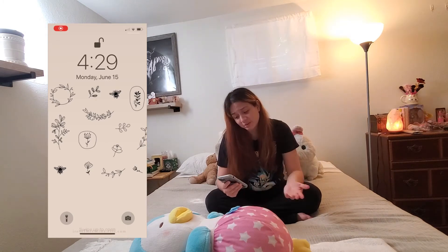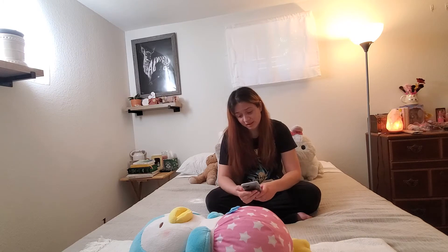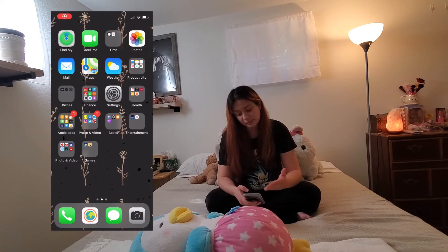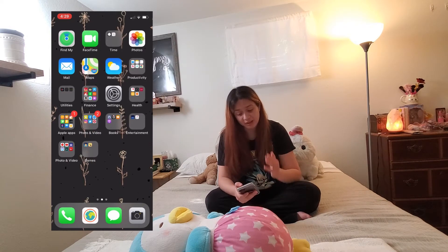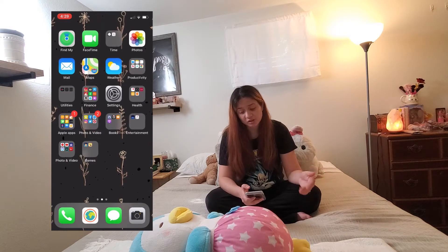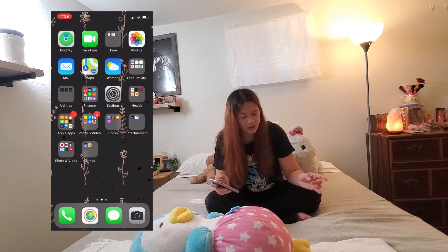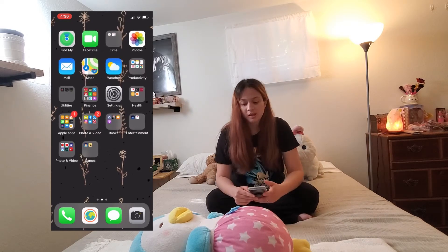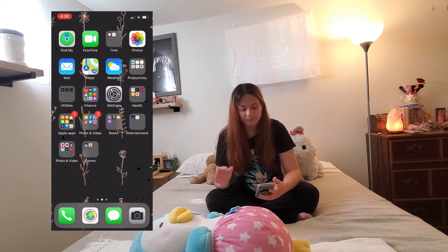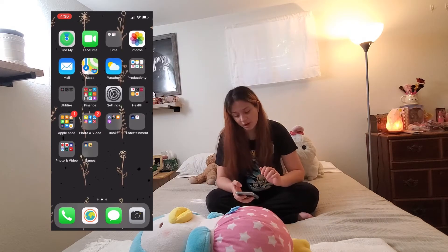This is how my screen looks. This is my lock screen — I pretty much just have an illustration of flowers and bees on it. And this is my home screen — it's pretty much just black with illustrations of some herbs and flowers on it. I got them both on Pinterest. Both illustration wallpapers.